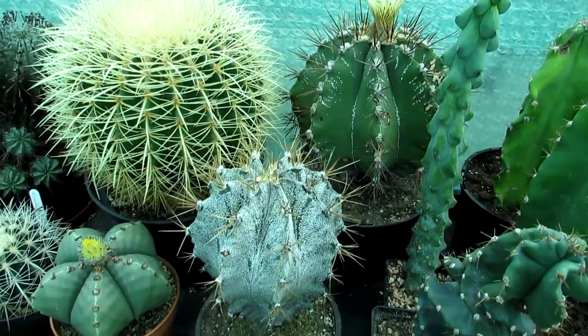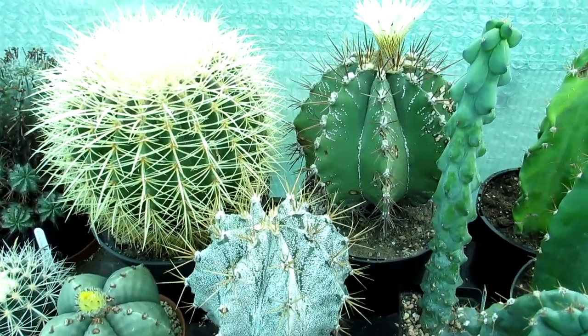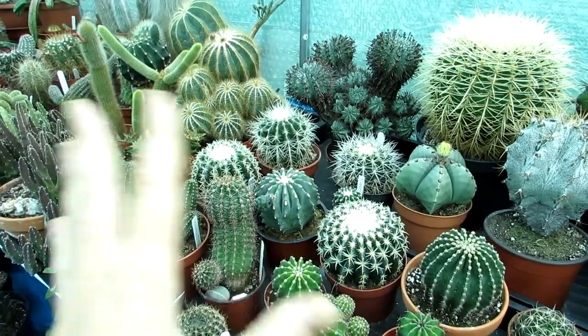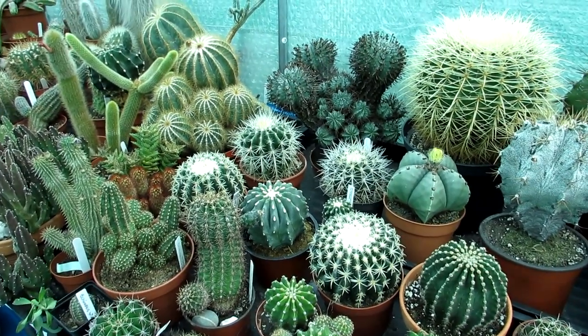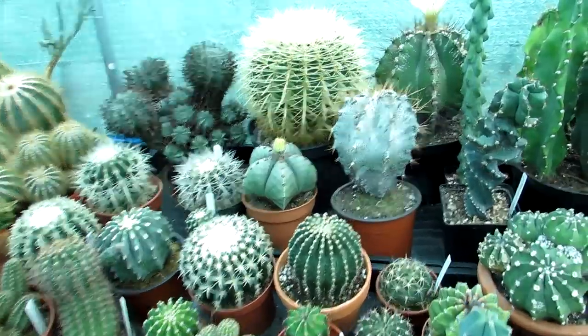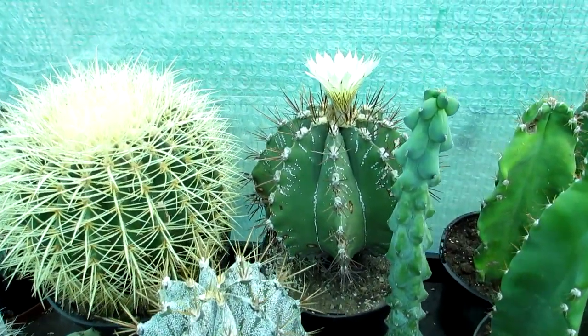These can take quite cool temperatures. I keep the polytunnel here at a minimum of five degrees Celsius, which is about 41 degrees Fahrenheit. Some of the more sensitive cacti that need warmer temperatures I'll bring into the house to overwinter, but the majority of all the ones you see here are going to be overwintered in the polytunnel.